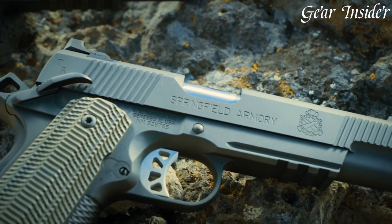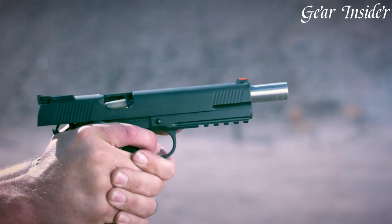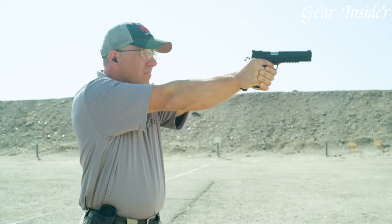The Tarp Operator also includes an adjustable rear sight and a fiber-optic front sight for quick target acquisition. The G10 grips provide a comfortable and secure hold, while the extended beaver tail ensures a high grip for improved control.